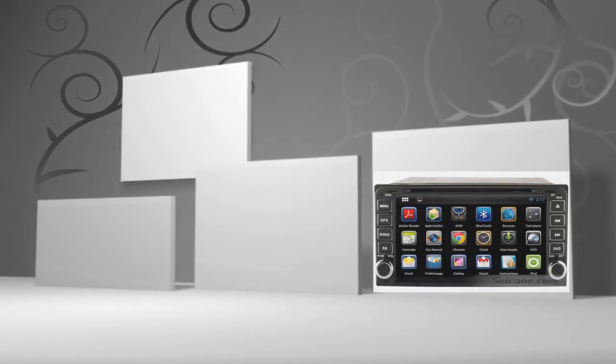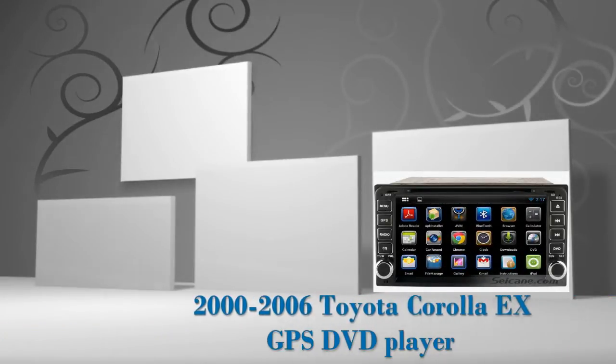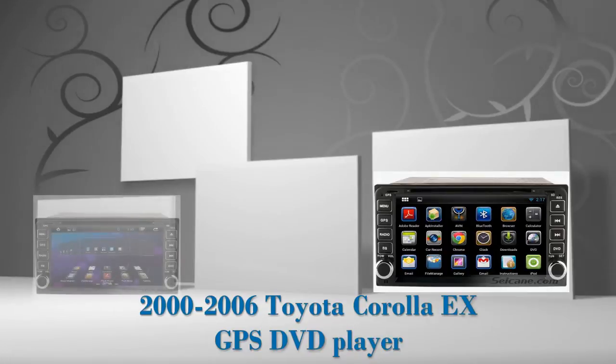Hi friends! Welcome to Seiken Video. Here's an aftermarket GPS DVD player for Toyota Corolla from 2000 to 2006.